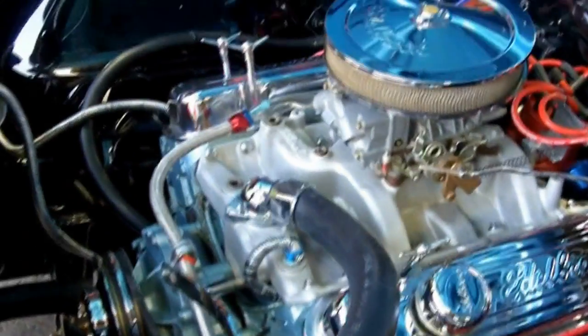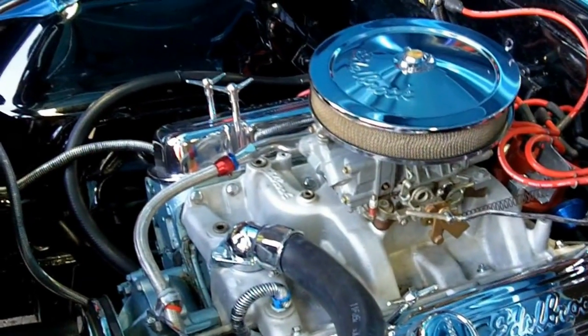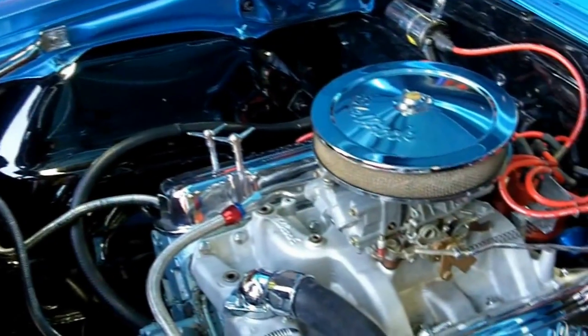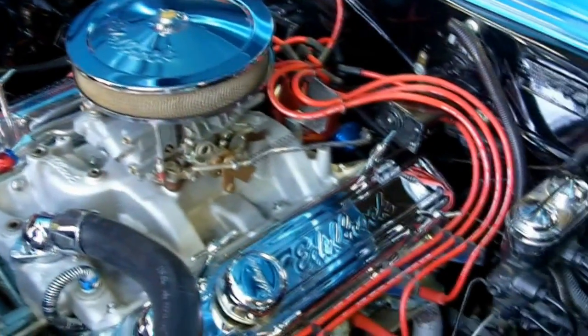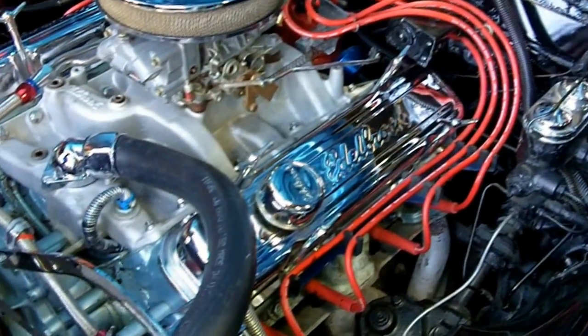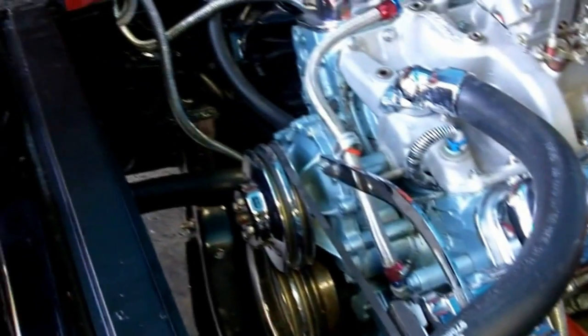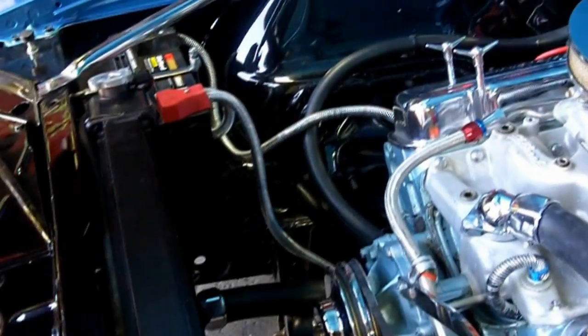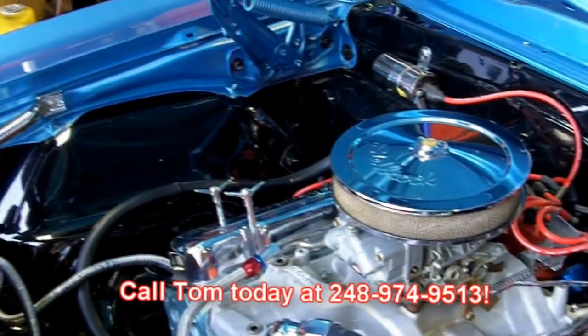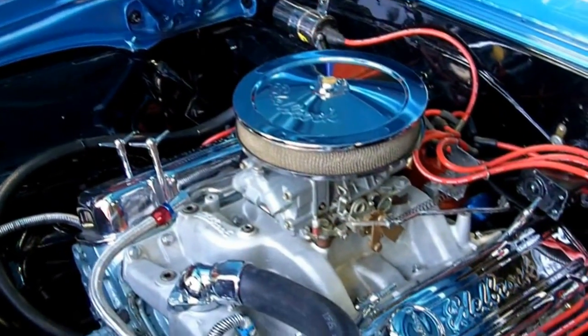The radiator looks like it's brand new. We've got a chrome coil over there — just everything under here is real tight. This thing is super fast. We probably don't have one car in the shop out of 60 that might be faster than this thing. This baby will rock and roll as you can see in the video. Give Tom a call at 248-974-9513 — this thing is not going to last long. 1967 Firebird with a really hot 400 in it.